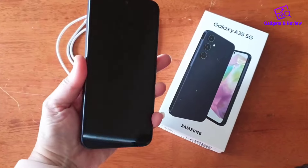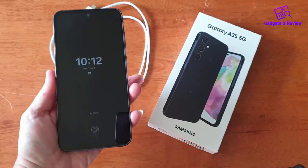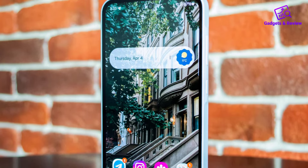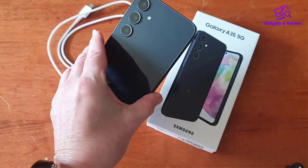Built to withstand the elements, the Galaxy A35 5G boasts an IP67 rating, offering protection against water and dust, making it a durable option for adventures or everyday mishaps. Plus, it features a digital wallet that seamlessly integrates with your Galaxy phone and watch for easy payments and transactions.